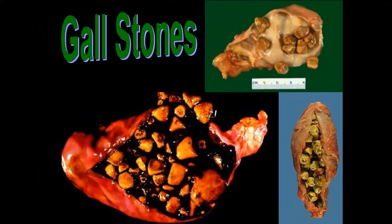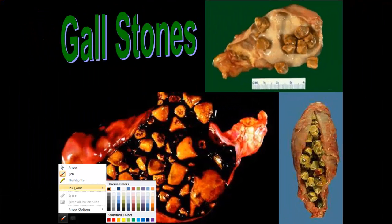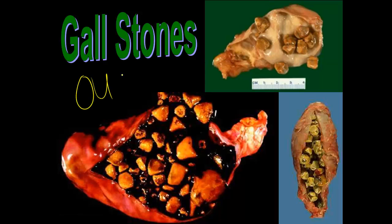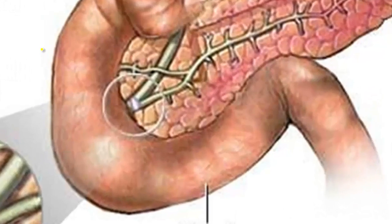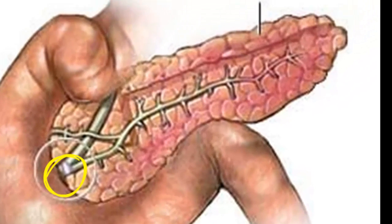Sometimes your gallbladder will get gallstones, which are very painful. They're just crystallized bile salts that can get stuck in the ducts. That is extremely painful and also stops the bile and all of those pancreatic enzymes from being released into the duodenum to digest your food. It also inflames the pancreas, so it's very painful.